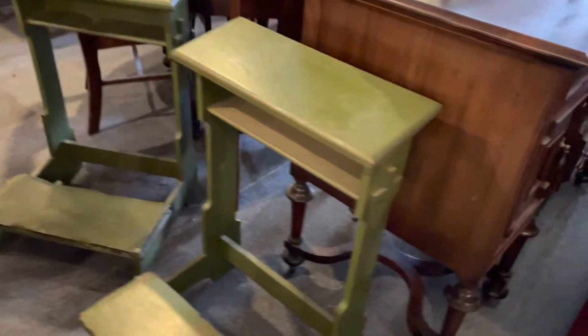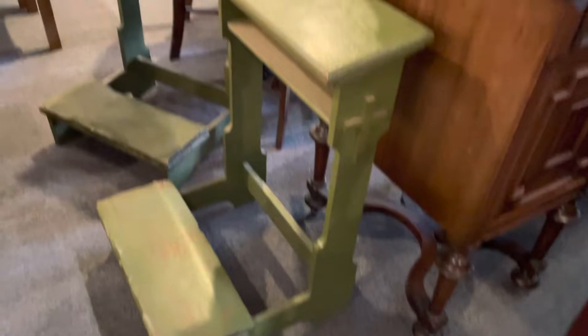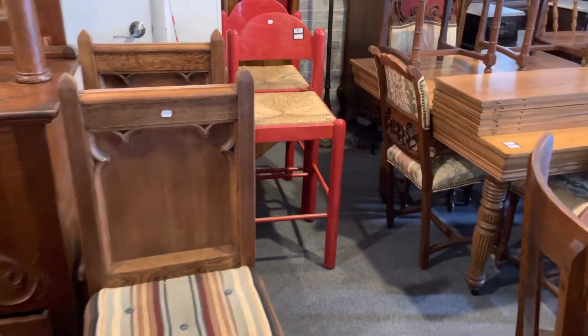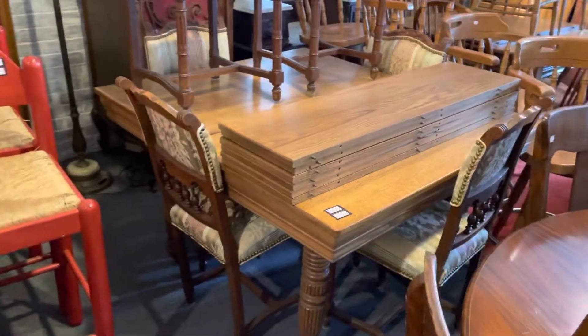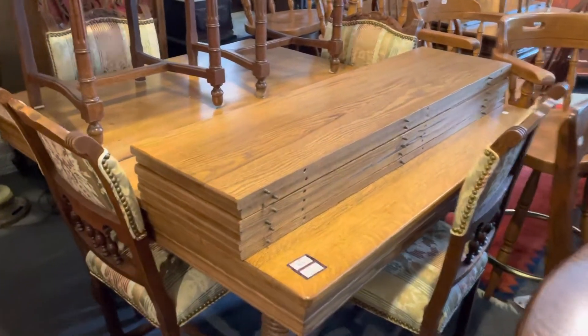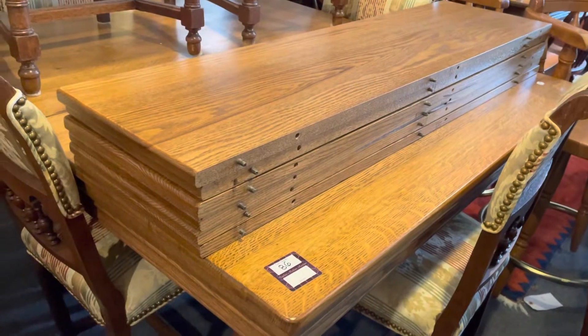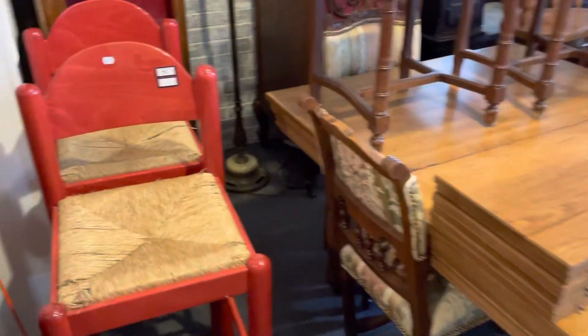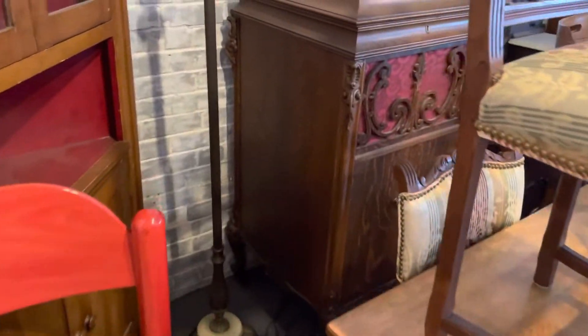So if you need a prayer bench, here's your chance — nice pair of antique prayer benches right there. As we pan around, there's some more church items. Look at this oak table with all these leaves — this set's been refinished and it is gorgeous. Look at that banquet table with all those leaves. And there's a nice big trolla back there. So you see, there's a lot of oak and a lot of antiques in this sale.